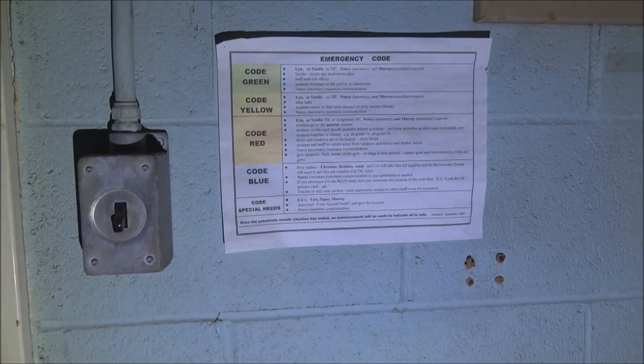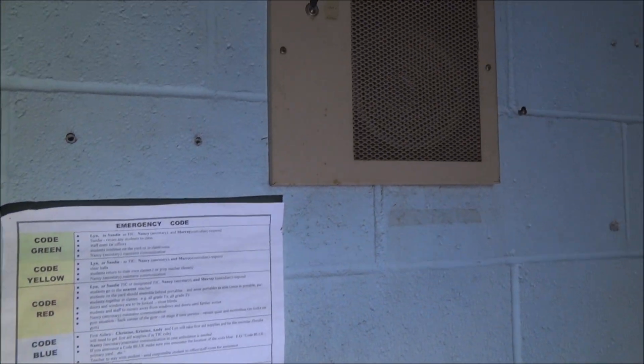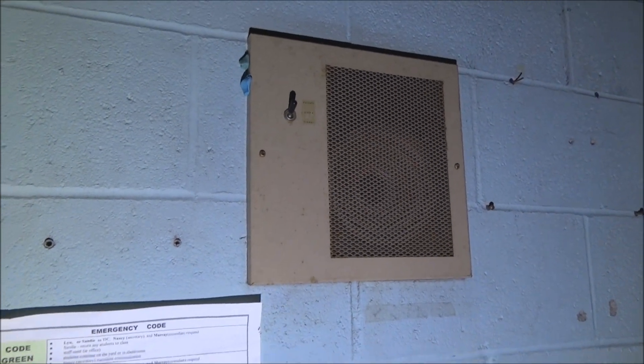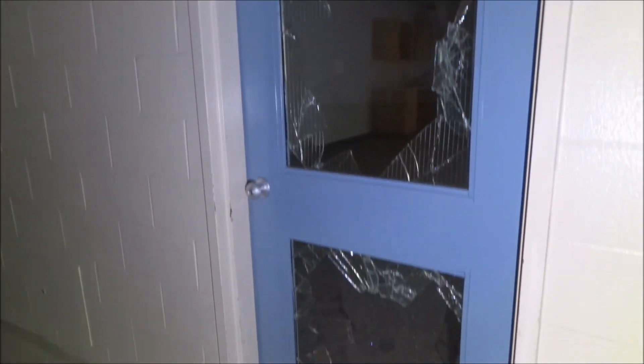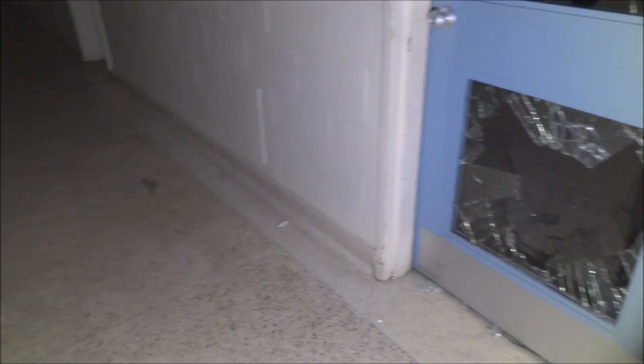There's an emergency code sign, and the old PA systems are still here. They just went nuts on this place — there are big shards of glass everywhere.